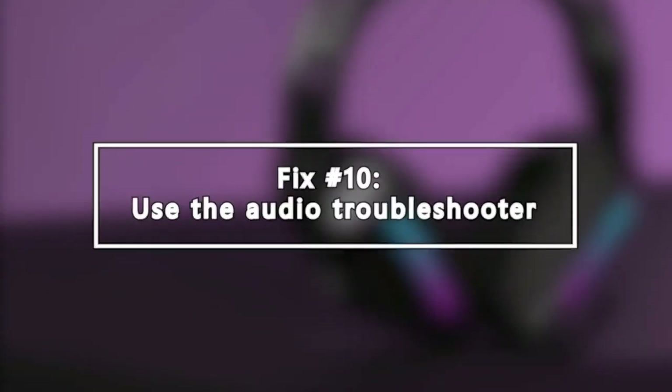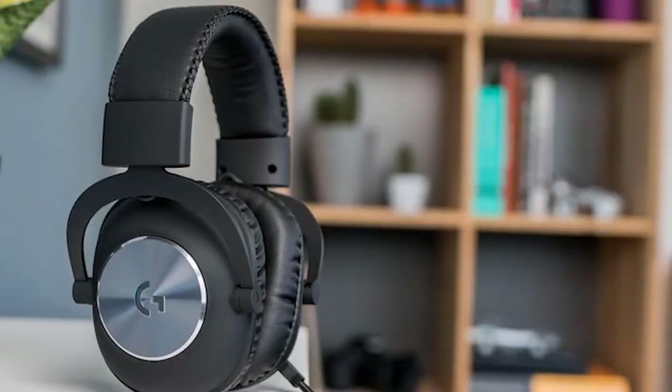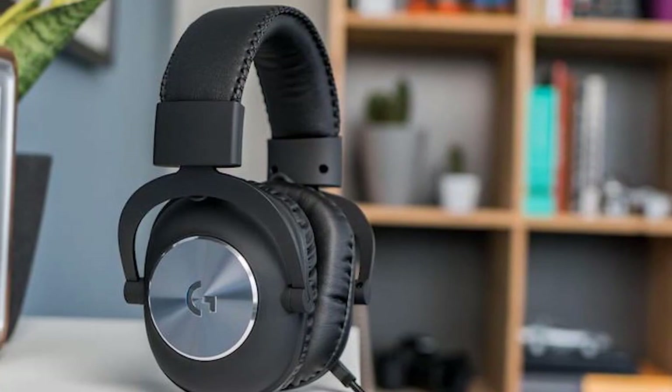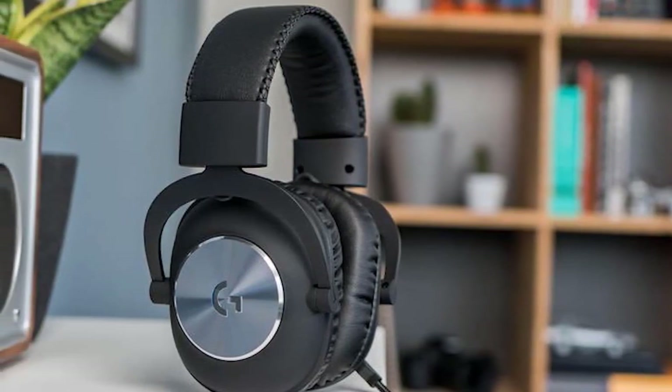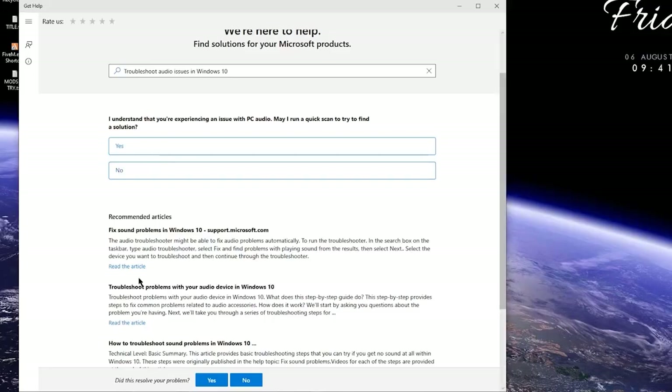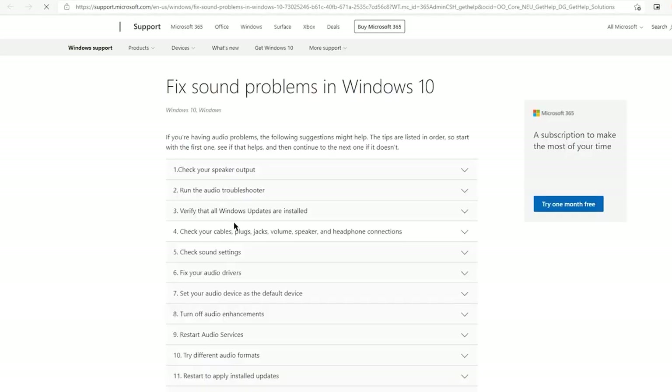Lastly, use the Audio Troubleshooter. If your Logitech microphone not working problem continues, the final step you can do is to use the Automated Troubleshooter of Windows 10. On your Windows taskbar, find the speaker icon on the lower right and right-click on it. Click on Troubleshoot Sound Problems and follow the rest of the instructions.